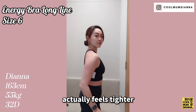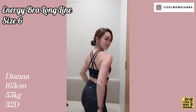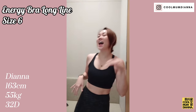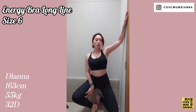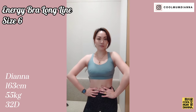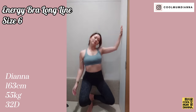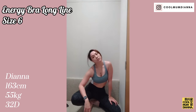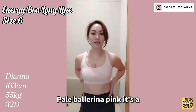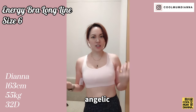Same bra in black — it actually feels tighter, and obviously it has a slightly minimizing look because it's black. This is very pale ballerina pink — it's a bit more pale than I would usually use, but it's still a very pretty color. Just very angelic.